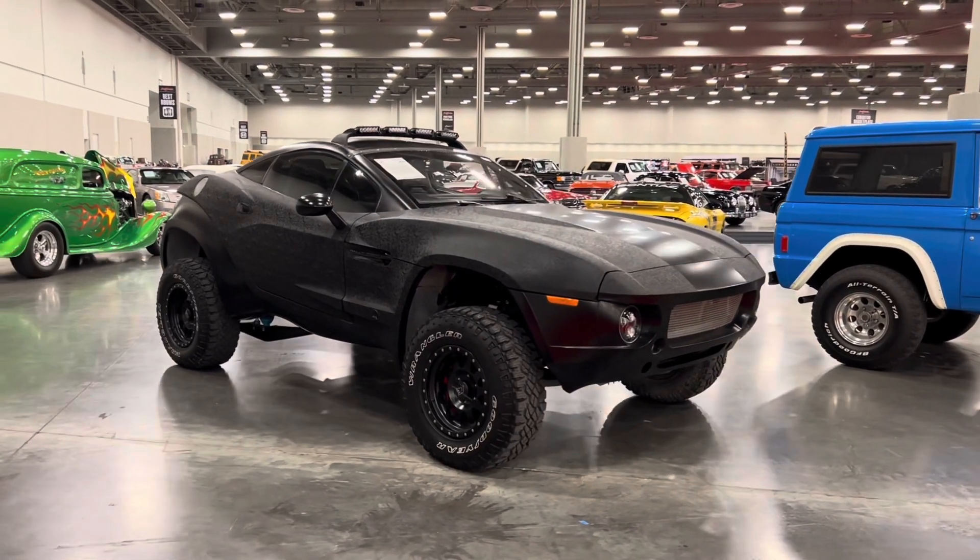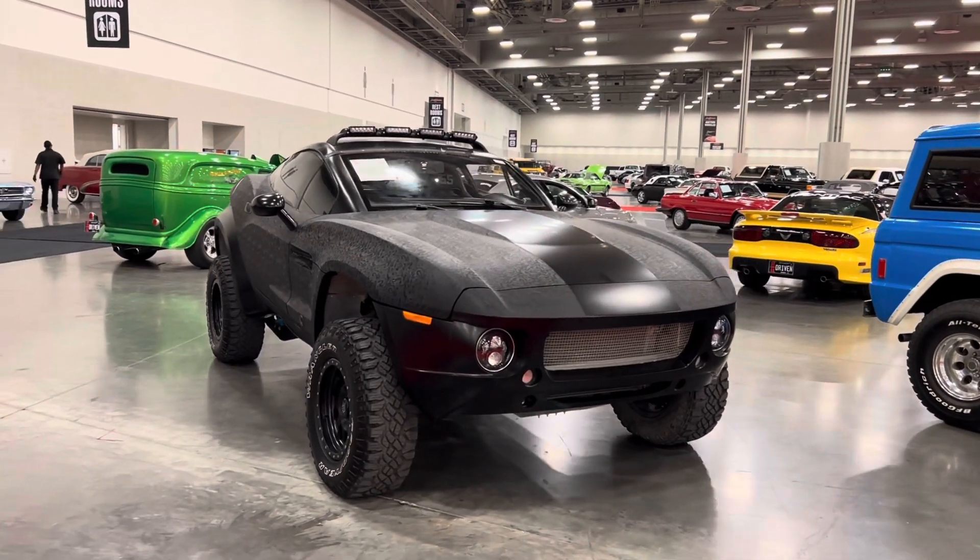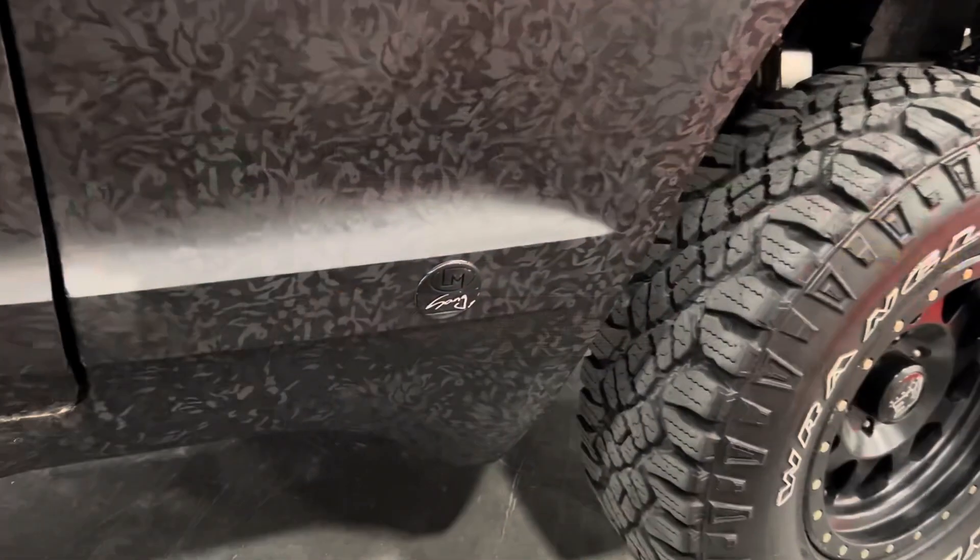The body is actually made of fiberglass over a tube frame and was designed by Sang Ho Kim after he won the competition for the body design. It even features his name as a sort of signature on the side of the vehicle.